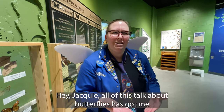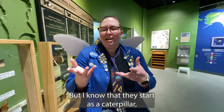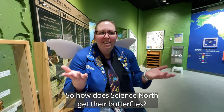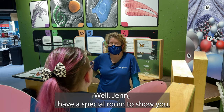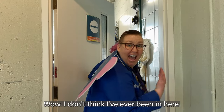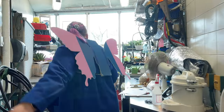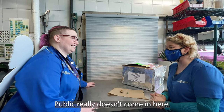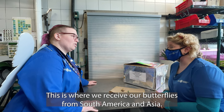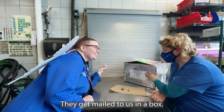All of this talk about butterflies has gotten me thinking about the life cycle of a butterfly. We are talking about the butterfly, but I know that they start as a caterpillar, and I don't see any caterpillars around here. So how does Science North get their butterflies? Well, Jen, I have a special room to show you. Follow me. This is the back rooms. Public really doesn't come in here. This is where we receive our butterflies from South America and Asia. They get mailed to us in a box.